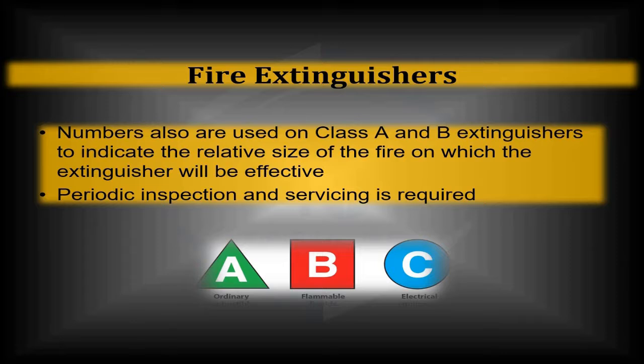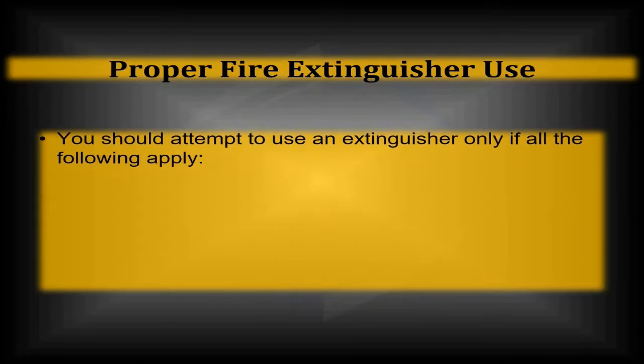In most municipalities, the fire marshal or fire inspector comes through at least once a year, tapping on your extinguishers, making sure they're up to scratch on their charge, that they're not in any kind of disrepair or damaged at all. It's a very simple, very quick process. Your local fire department, fire inspector, or fire marshal would usually be happy to come through and make sure you're in good shape.